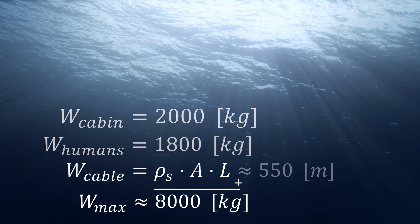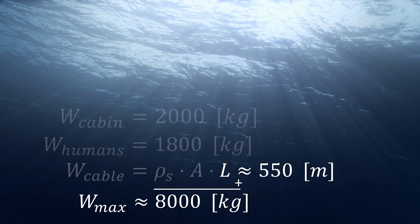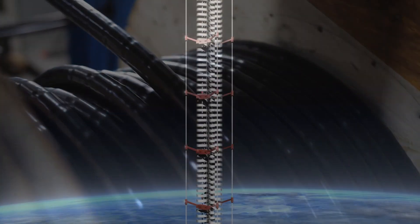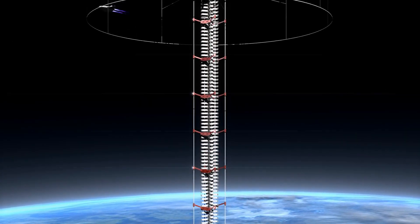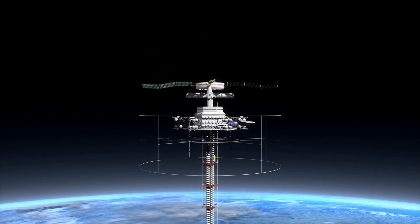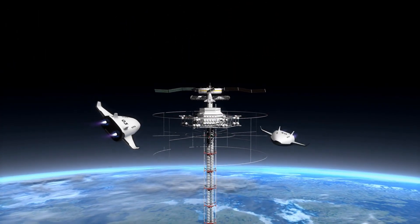At a certain point, the cable itself will be heavier than it can carry. So even if you were to attach dozens and dozens of thick and strong cables, the weight of the cables themselves will limit the maximum height of an elevator. And that is also why space elevators will never be a thing — you just cannot make a conventional steel cable reaching space.